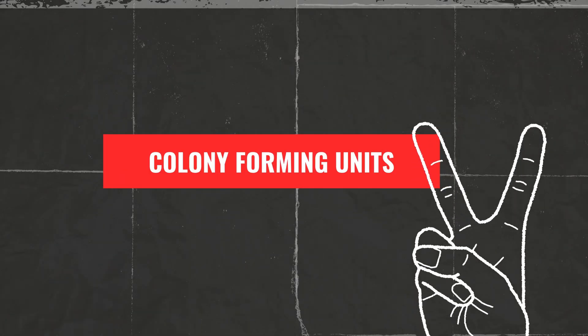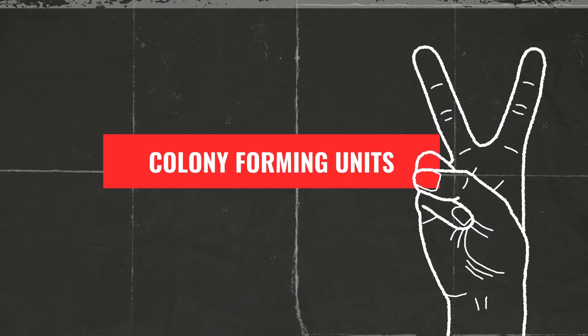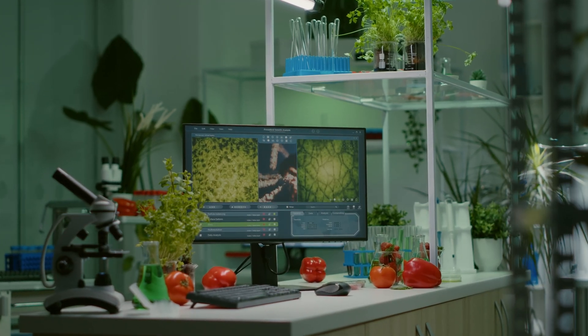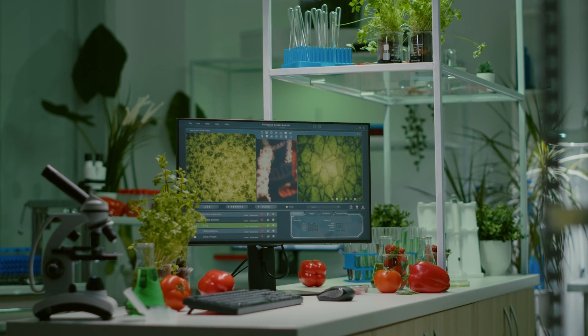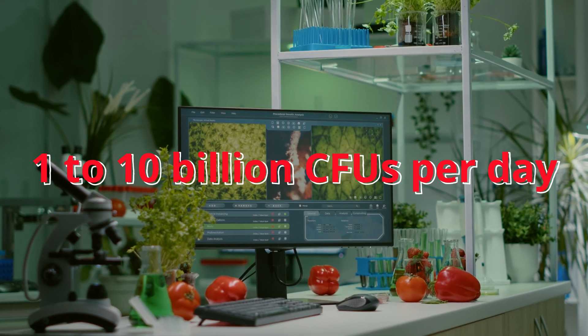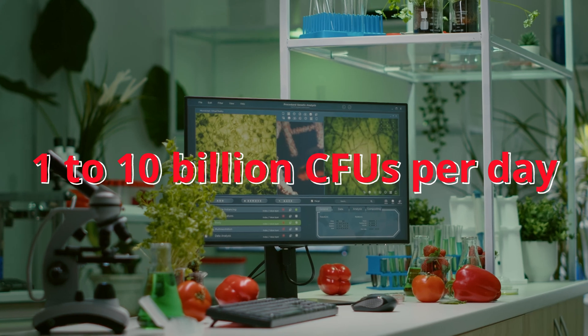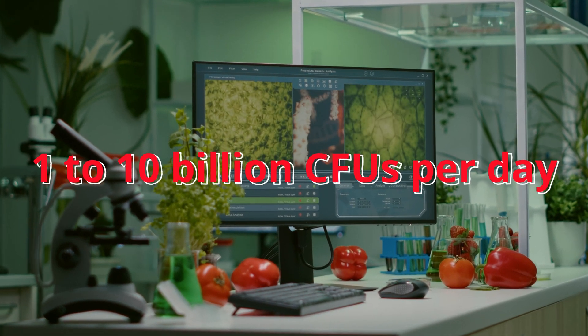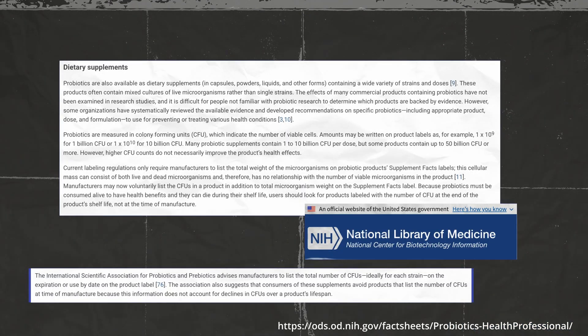Second, colony-forming units. This indicates the number of viable microorganisms in each serving of probiotic. While general health benefits can be observed with doses ranging from 1 to 10 billion CFUs per day, certain conditions may require higher or lower counts. Always look for products that list colony-forming units, or CFU, at the time of expiration rather than at the time of manufacture to ensure potency.